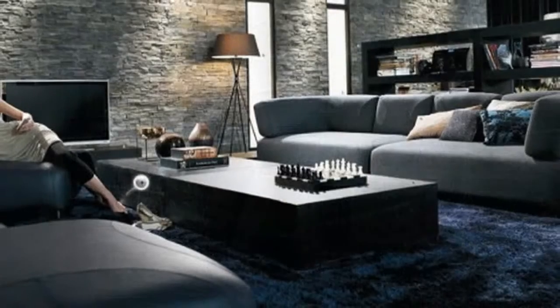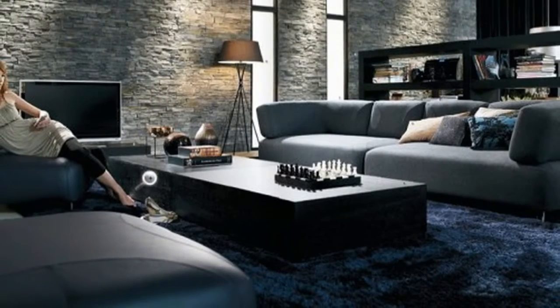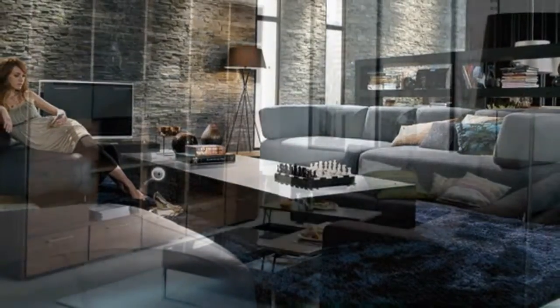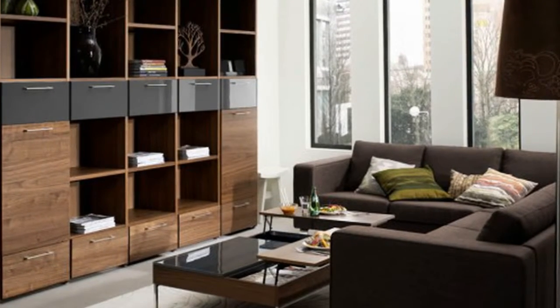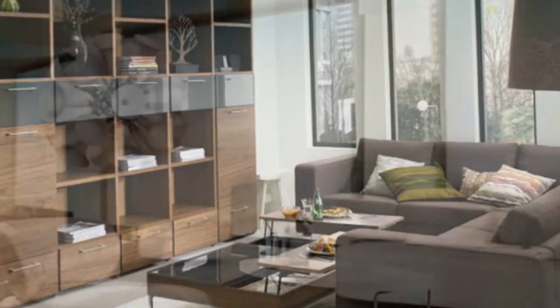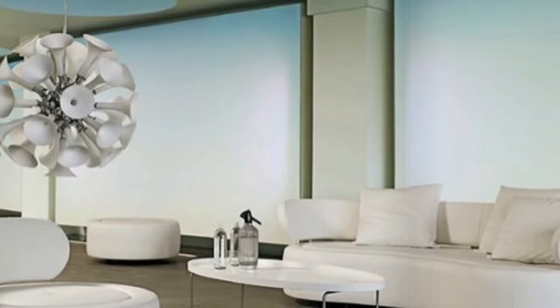Living room furniture sets from Danish furniture maker Bow Concept are not just cool looking but are extremely functional and comfortable. Whether you're looking for a casual and laid-back look, sleek and stylish, or modern and contemporary, Bow Concept offers a wide variety of urban living room furniture to suit your taste. The colors black, white, and brown dominate throughout. Take a look.